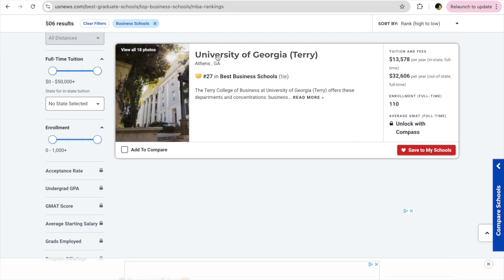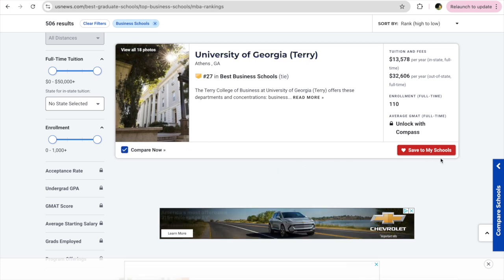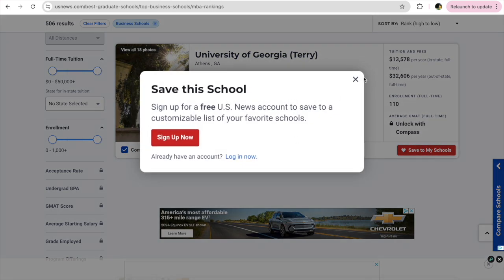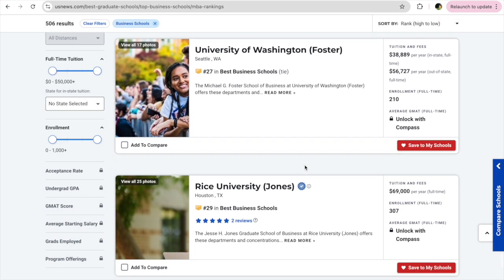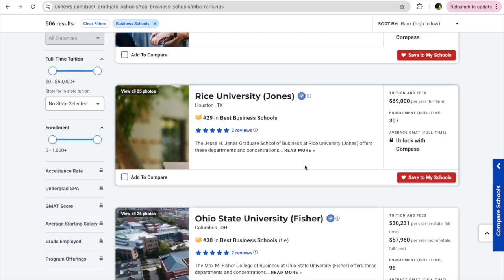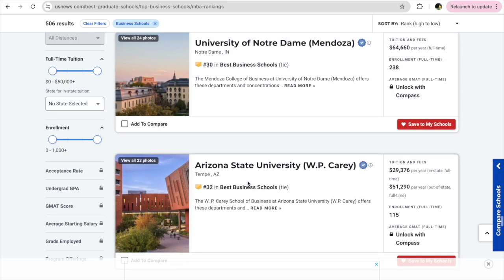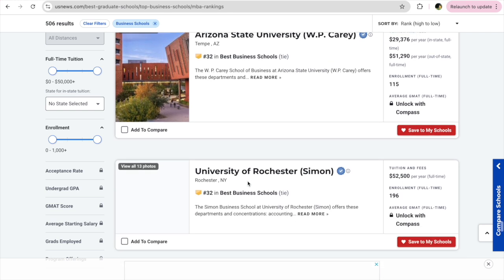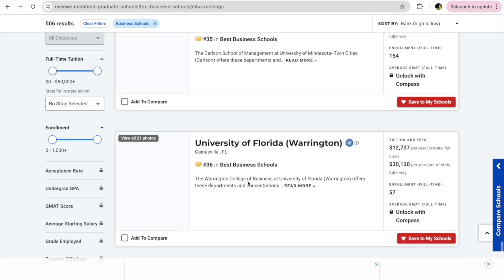This is one of the best colleges I've ever seen — University of Georgia Terry. Its tuition fees are decent and it's ranked 27th, which is really great, but Terry is highly competitive. You can click on the website link and be navigated to the school's website where you can find all the details and requirements.